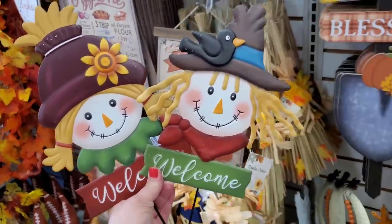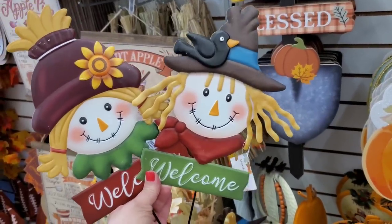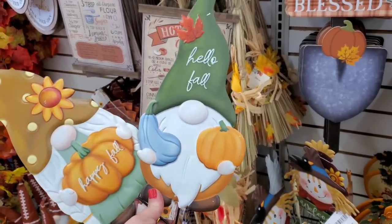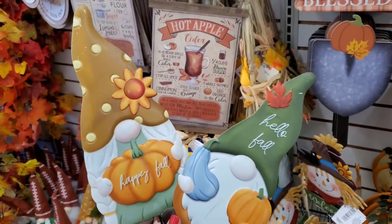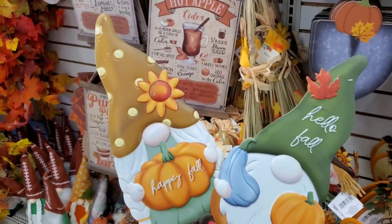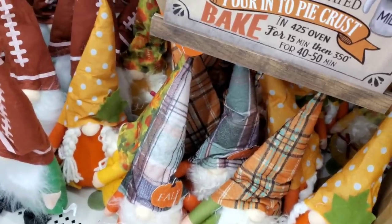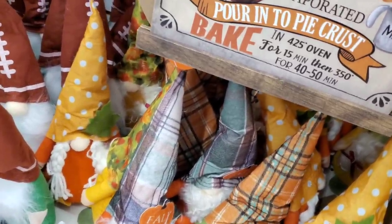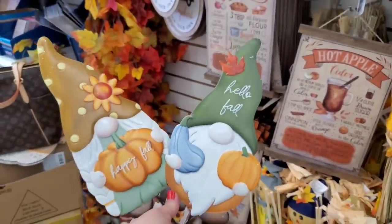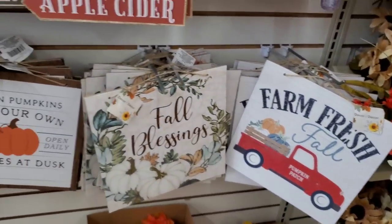These are so nice. I just realized this is a girl and a boy as well — I love that they did that. She has a sunflower because the polka dot gnome really needs a sunflower embellishment, and they gave it to her in the garden stake. We've seen the 'Farm Fresh Fall,' 'Fall Blessings,' and 'Autumn Pumpkins.'